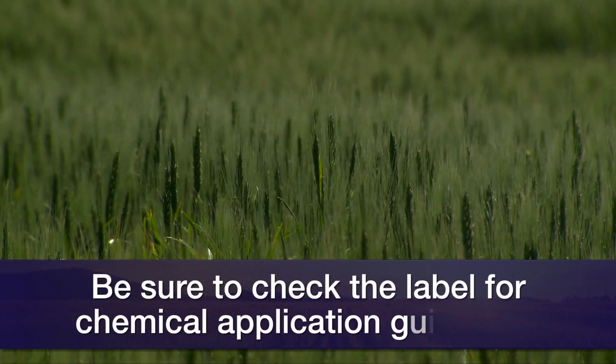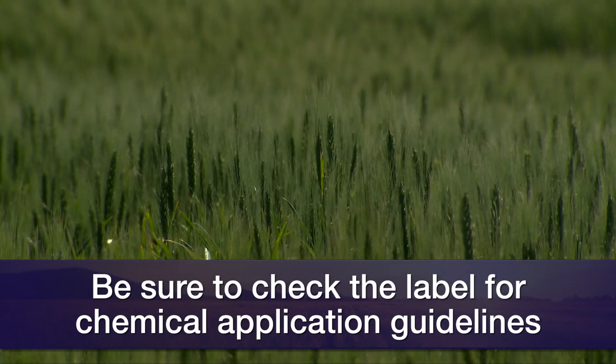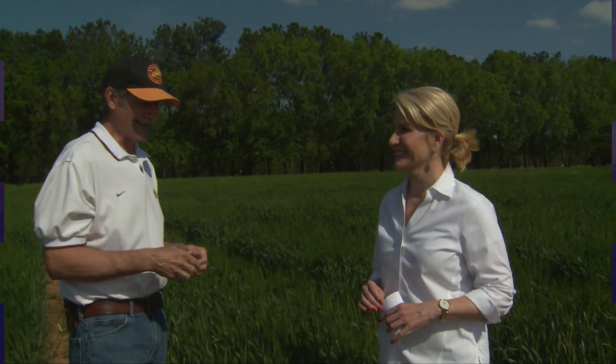The key point is to be sure to look closely at the label to make sure that you're using the fungicide in accordance with the label and not going off-label in terms of an application.